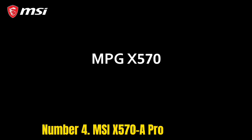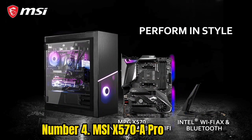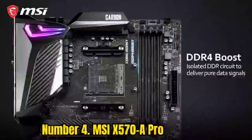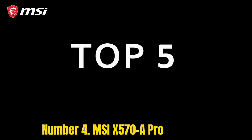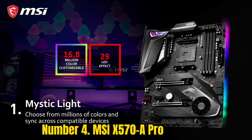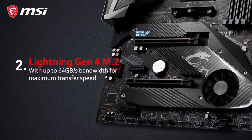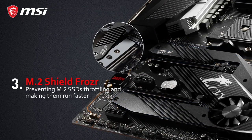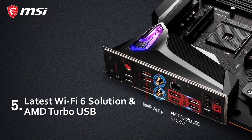Number 4: MSI X570-A Pro. MSI has taken it upon itself to cater to all budget segments, whether entry-level, bang-for-the-buck, or high-end enthusiast class. The MSI X570-A PRO is a pure bang-for-buck motherboard that comes with the high-end X570 chipset and many features that make it stand out from the competition. It is more of a productivity and efficiency-focused motherboard. You get four DIMM slots that can host 128GB of DDR4 RAM, which can be clocked at 4,400MHz.